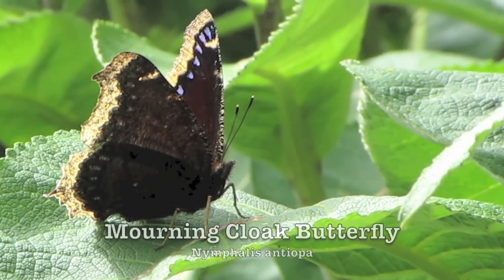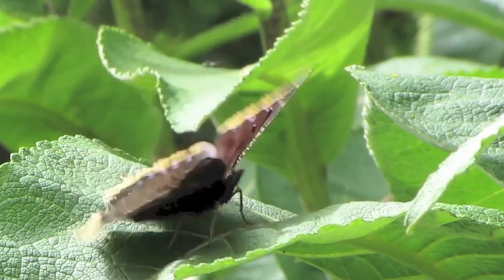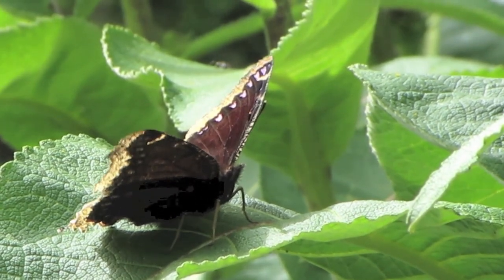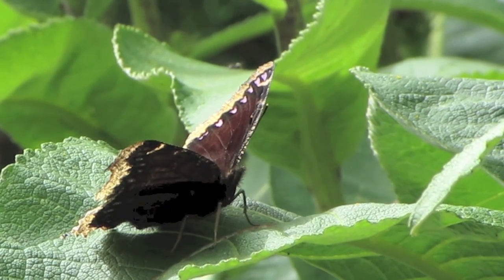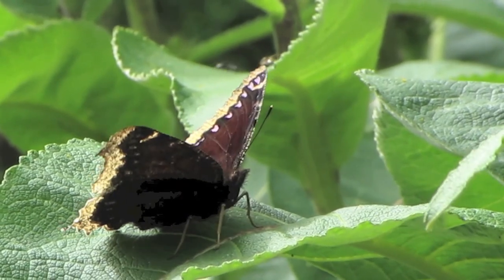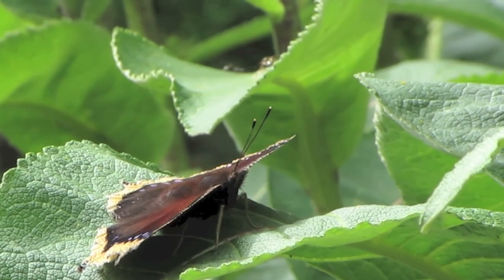This is a mourning cloak butterfly. Mourning cloaks are really cool butterflies because they overwinter as adults. A lot of butterflies spend the winter in their caterpillar stage or chrysalis stage, but this butterfly will actually crawl underneath bark as an adult and stay there over the winter, pretty well freezing solid. Then early in the spring, as soon as it warms up, it'll come out and start looking for food sources.